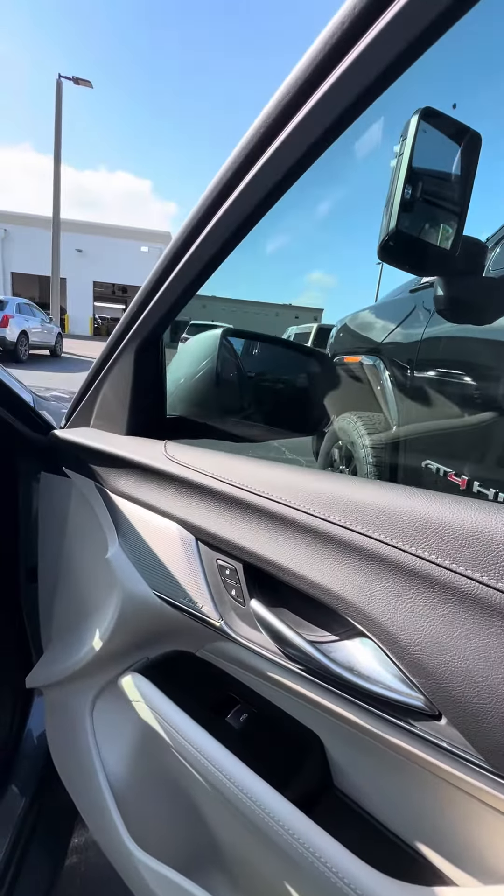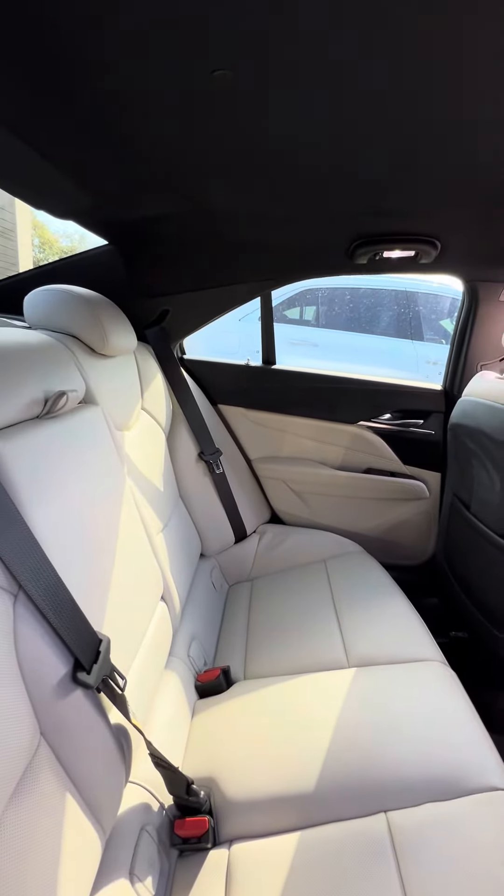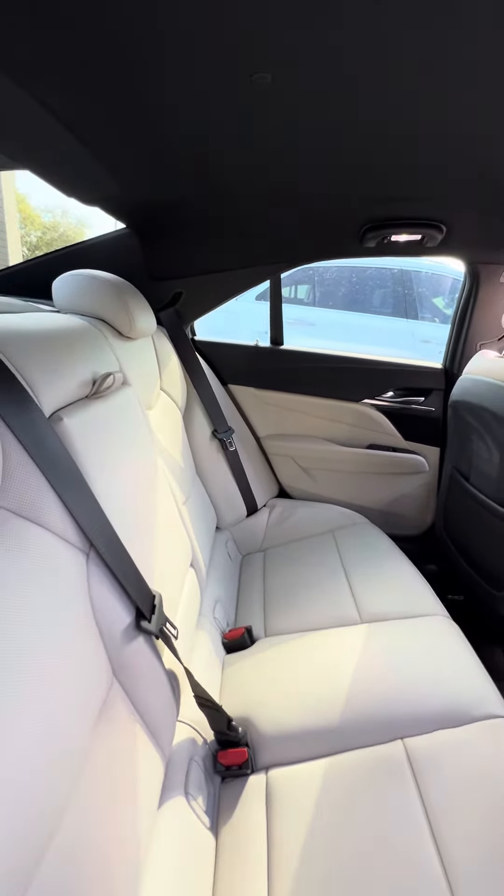Now we look at the dash — no damage to the dashboard. Beautiful touchscreen, dual air condition zone, heated and cooled seats in the front, lane departure, wireless phone charger.